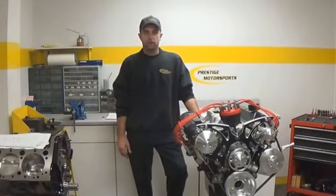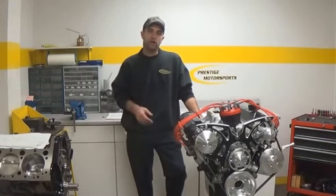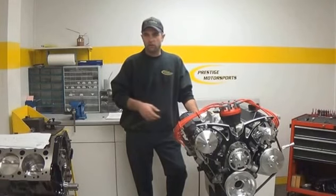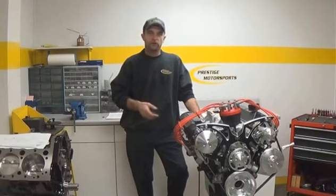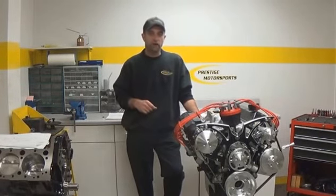Hi, I'm Doug Akin, owner of Prestige Motorsports. Today we're going to talk about quality and how you know you're truly buying a quality built engine. Many are going to say that they have the best quality, been around the longest, they're an industry leader, and so on. We're going to provide you information so you can make that decision for yourself.